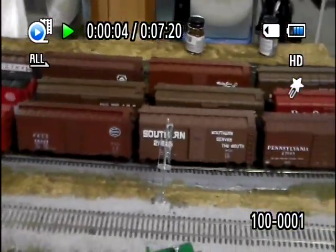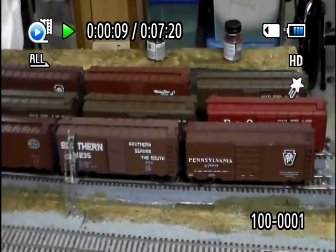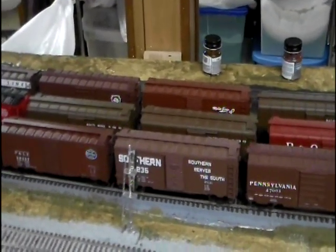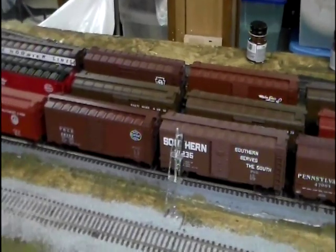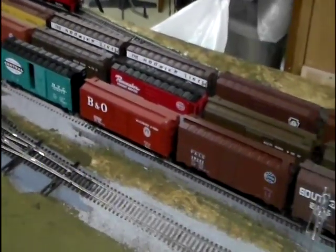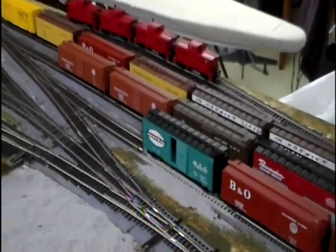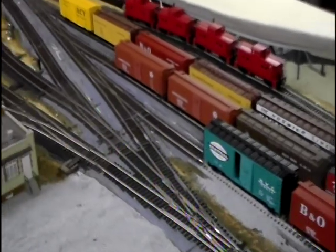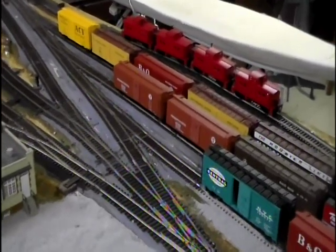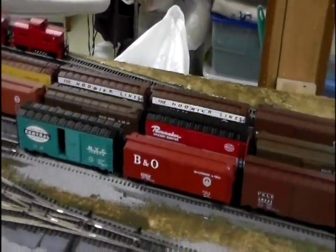I know it's been a while since I did an update on YouTube, so I thought I would do one. The southern layout is pretty much gone and I pretty much started all over from scratch. I decided to do a freelance short line — an 11-mile short line that more or less does not exist, but kind of does. It's the Terrell Creek in Pittsburgh Railroad.